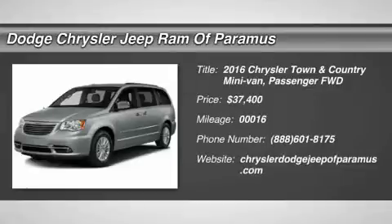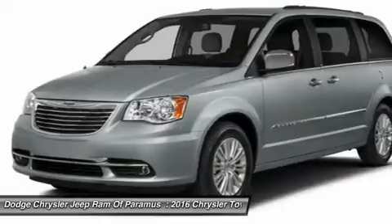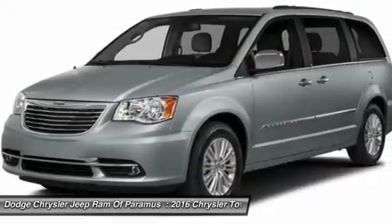2016 Town & Country. The Town & Country's V6 engine provides plenty of power, while still providing the fuel efficiency you look for in a vehicle.